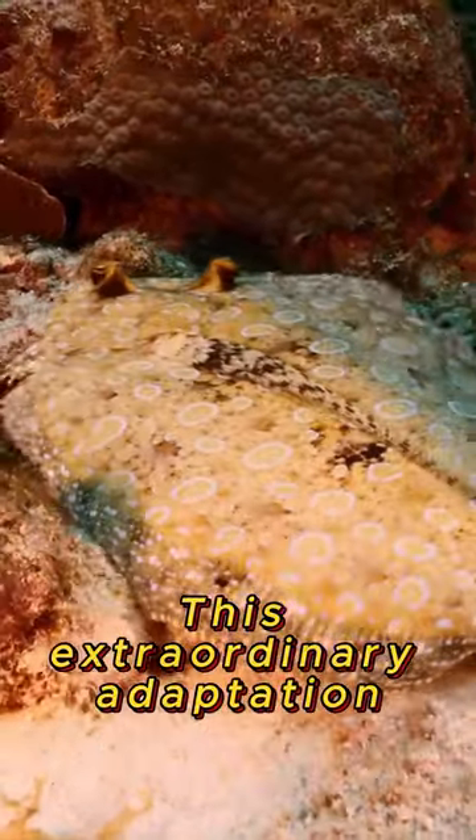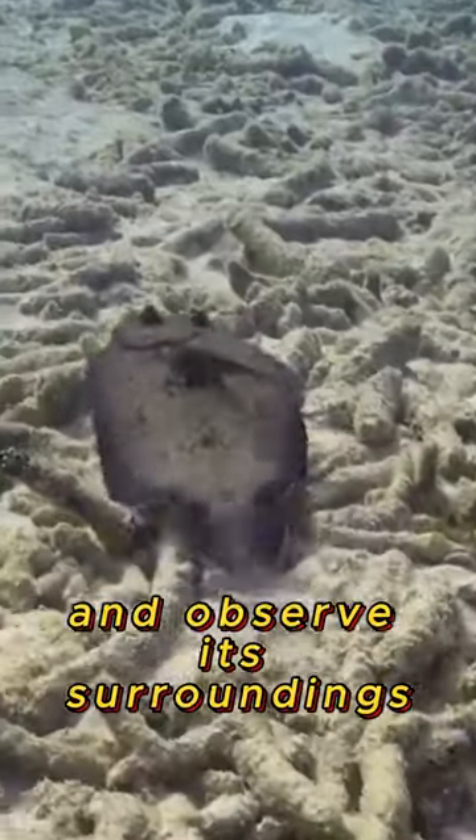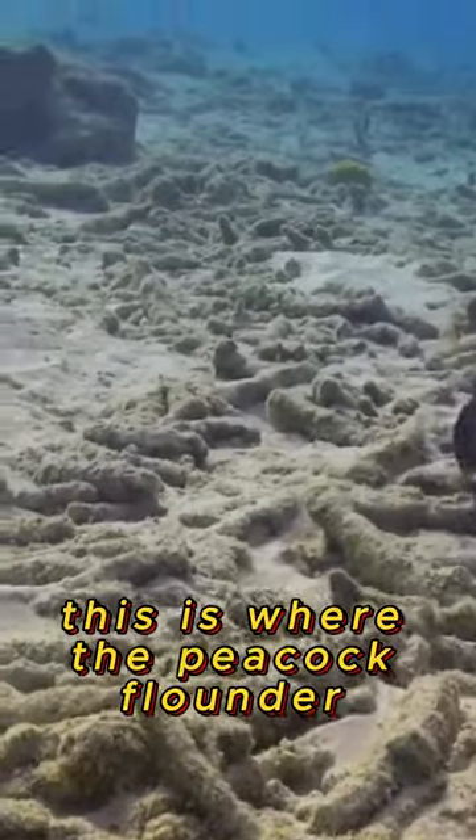This extraordinary adaptation allows the flounder to lie flat on the ocean floor and observe its surroundings. This is where the Peacock Flounder truly shines.